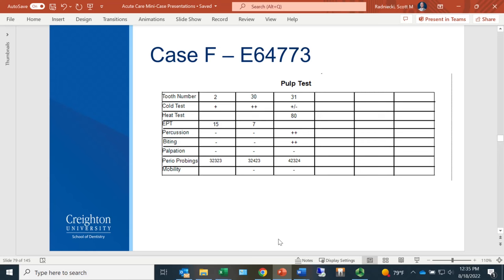We narrowed it in on tooth 31 — the most symptomatic tooth and chief complaint. Pulp status was questionable, and there were significant caries. The caries were deep, so we didn't know how deep they were going. We didn't have a radiograph yet, but with what we had from pulp testing we had some ideas of what it could be.